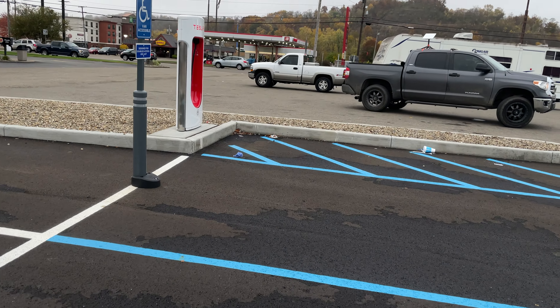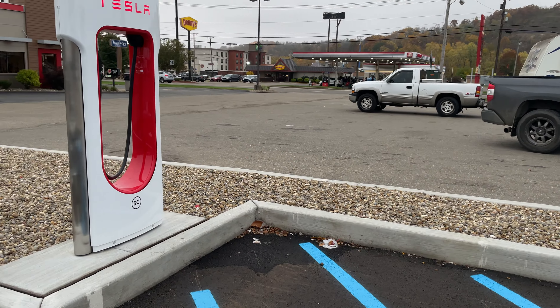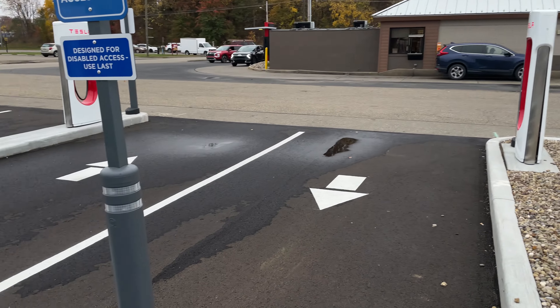New Philadelphia, Ohio — Sheetz Supercharger, 12 stations, pull-through, probably dictated by the layout of the land here, so I'm doing them all in a row.